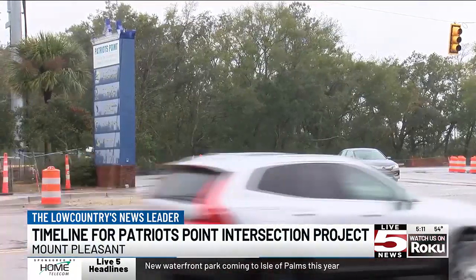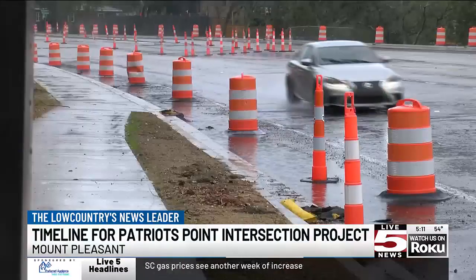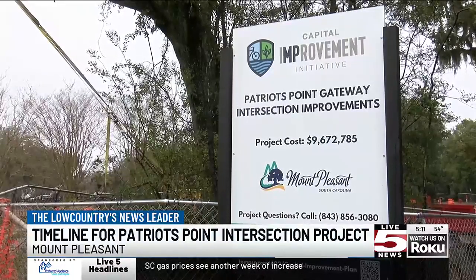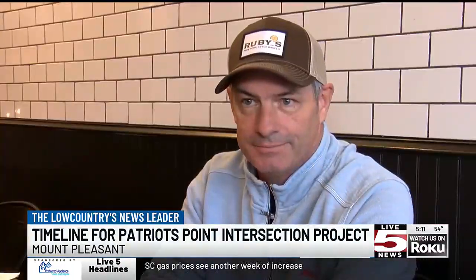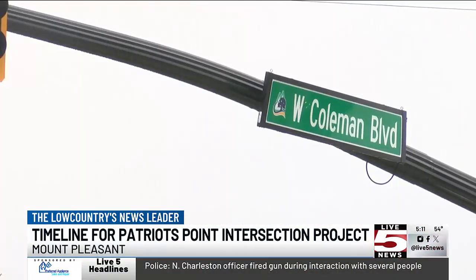The largest part of this project is to add turn lanes to McGrath-Darby Boulevard and adding dual left turn lanes from Coleman Boulevard onto Patriots Point Road. Additional sidewalks, multi-use paths, and bus stops are included in the project to create a safer experience for pedestrians.